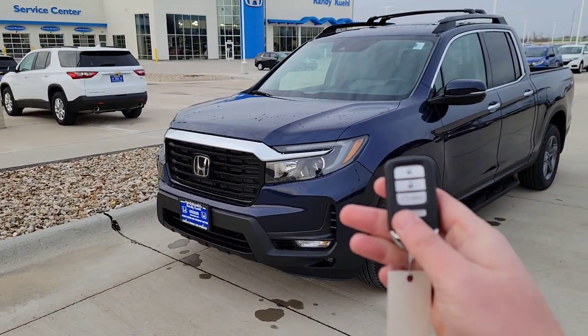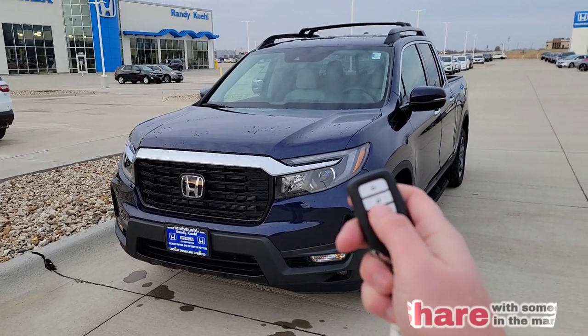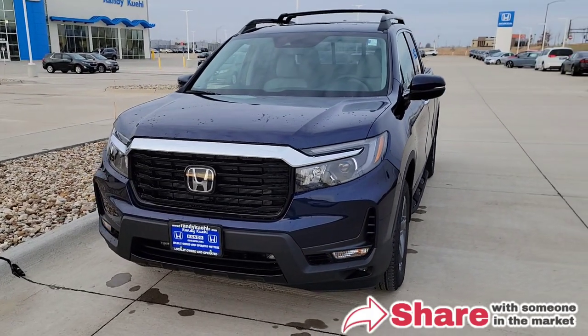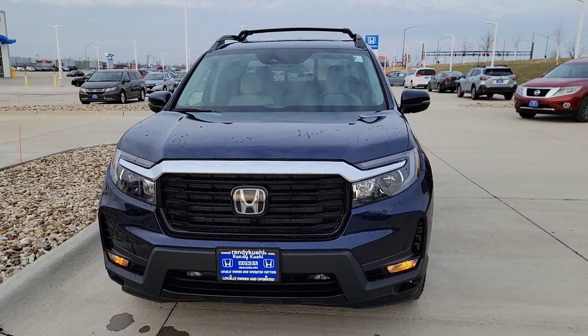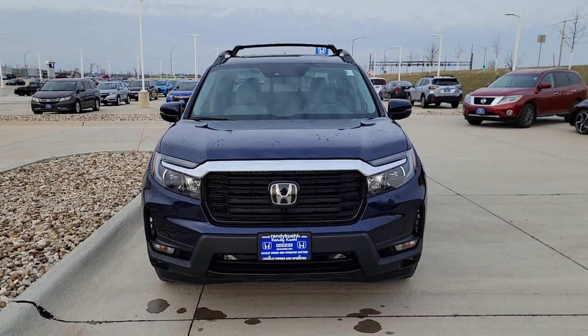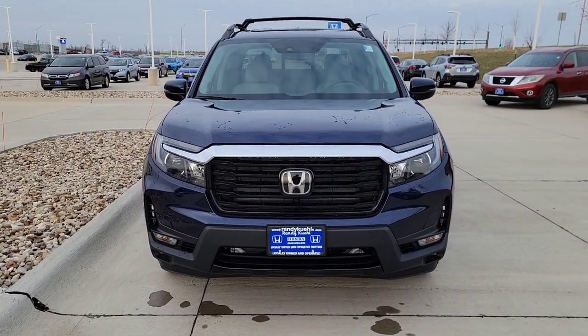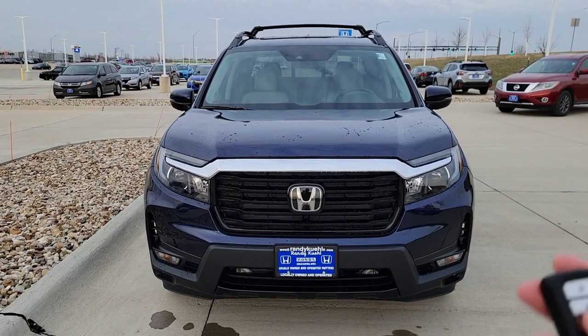You're going to have two key fobs and remote start. To use it, hit lock, then hold this button down for a few seconds — the light flashes and it starts right up, heating or cooling the vehicle. It runs in 10-minute intervals. Once 10 minutes is up, repeat the process. You can run a grand total of 20 minutes if you time it properly.